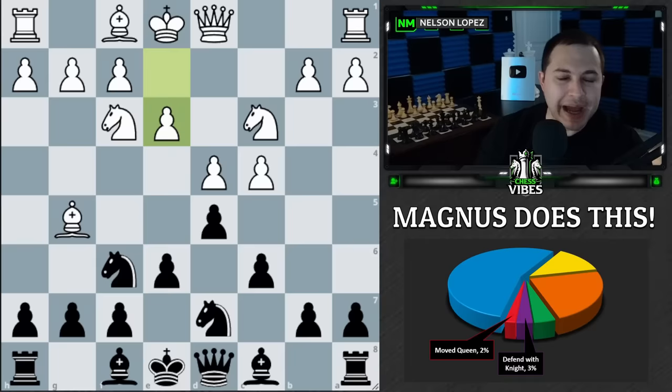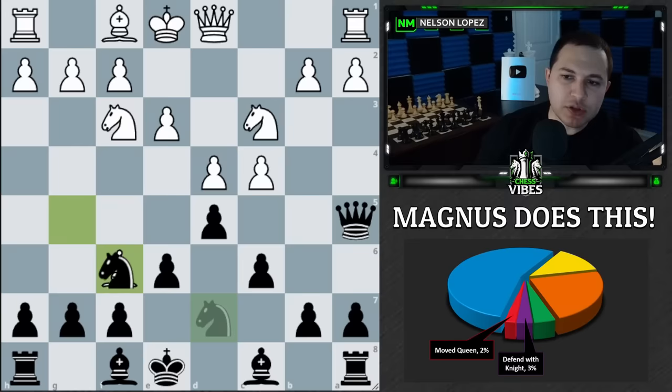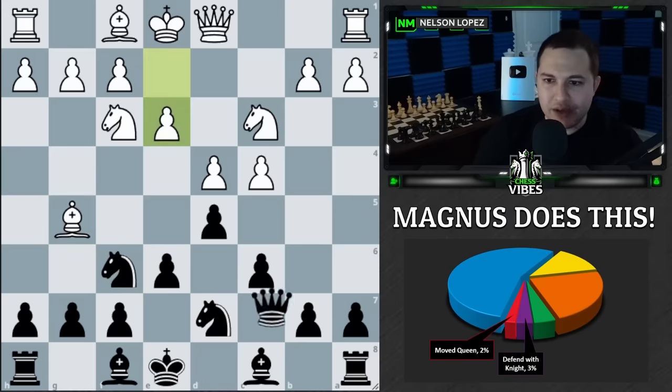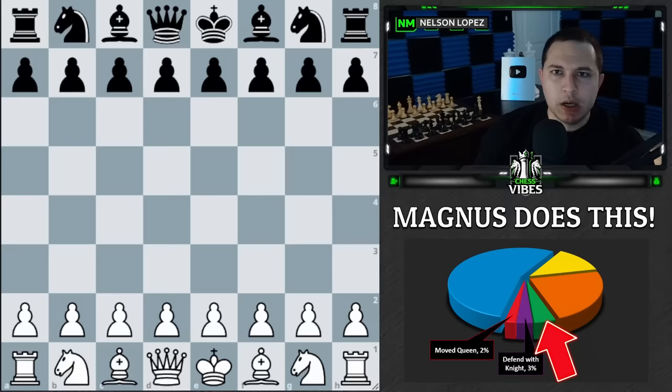He moves his queen away to get out of the pin, so now this knight can move if it wants to, but he doesn't have to worry about doubled pawns — if white captures, he can take with the knight. If this knight wasn't on d7, he'd have to recapture with the pawn and mess up his pawn structure. Looking further into the game, he does recapture with that knight and had a pretty nice position.